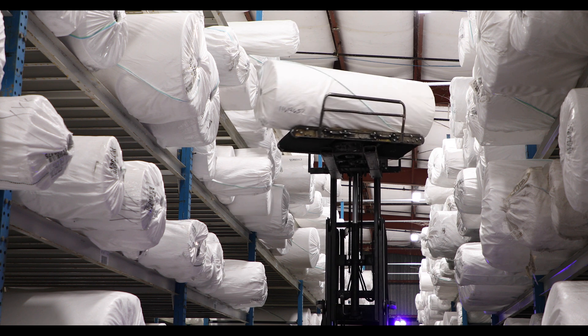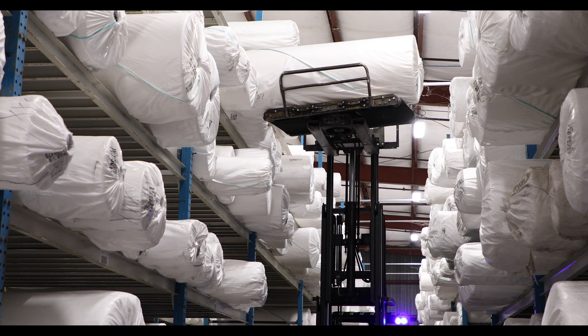Operators are then able to lift these bolts and place them on the warehouse racks until they are ready to be picked up.